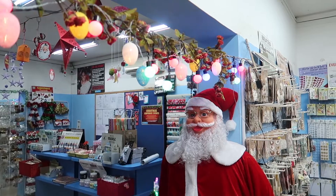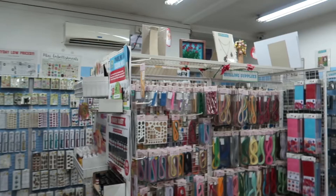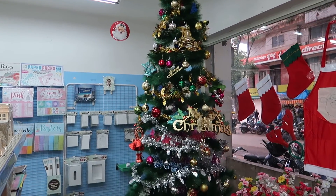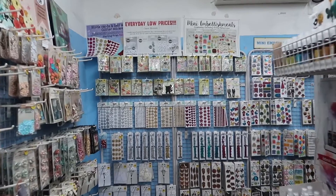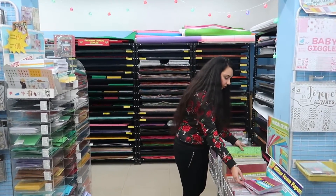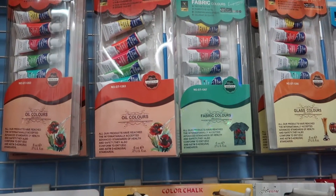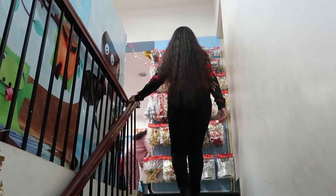As I entered the store, I saw beautiful Christmas decor and I was amazed at how huge the store was. You can find all the craft supplies on the ground floor — there's a huge variety of washi tapes and craft papers, and most of them were on discount. But if you're there for Christmas shopping, you have to visit the first floor. As you enter, it's like Christmas galore — so many ornaments!